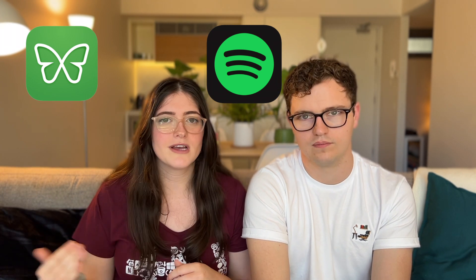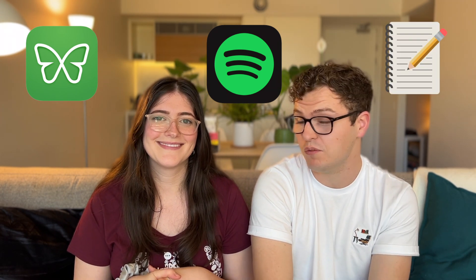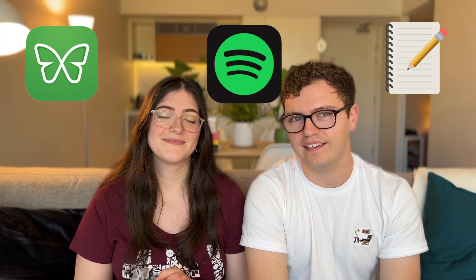Finally, a few things that keep us sane and productive throughout. Number one is Freedom, which enables us to block all the distracting things we don't want to get sidetracked by so we can focus on the most important things. We also use Spotify — who doesn't love a little work music to get in the zone? I'll often put on three hours of white noise or some lo-fi to help me focus. And finally, a physical notebook. It might seem archaic, but it is the best way to write down ideas, scribble things out, and just get thinking down literally on paper.